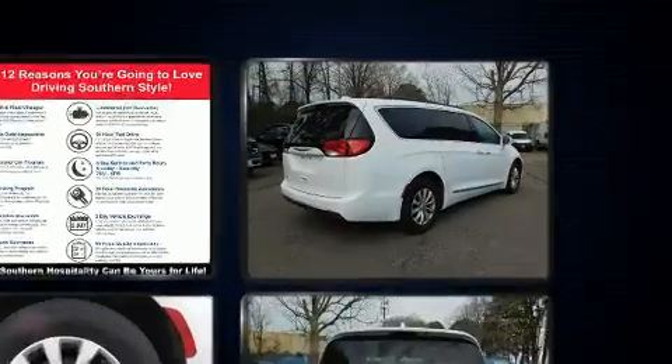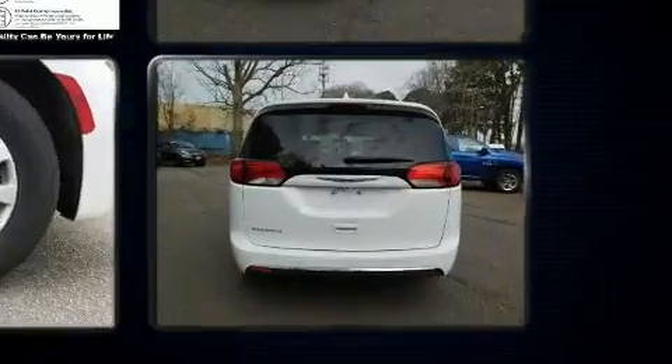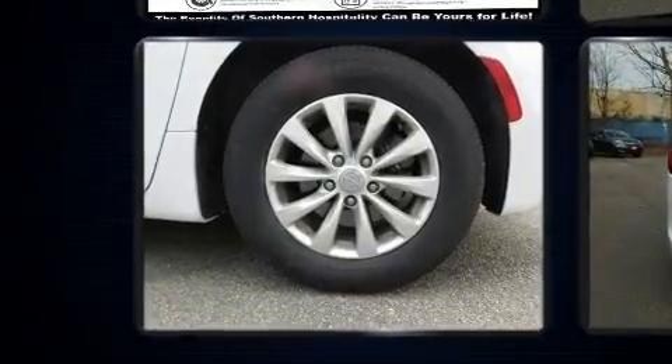Top features include front fog lights, a rear window wiper, one-touch window functionality, power door mirrors and heated door mirrors, a power rear cargo door, a roof rack, and a split-folding rear seat.